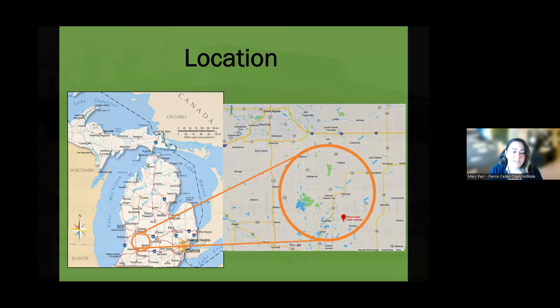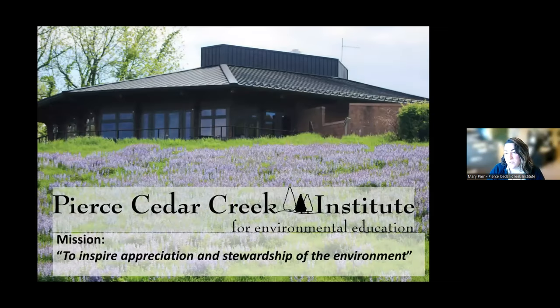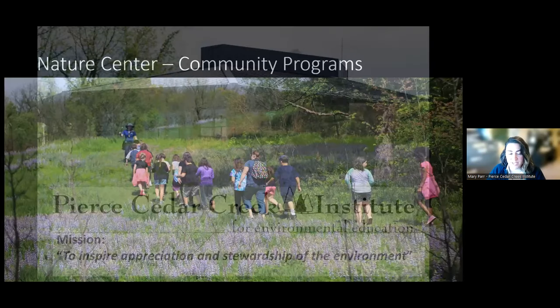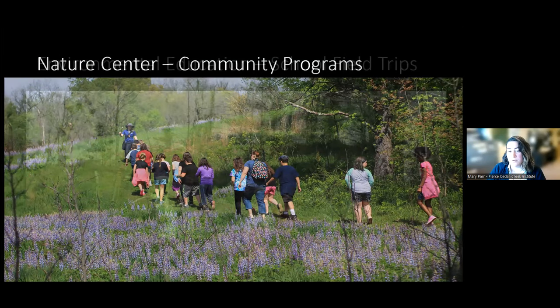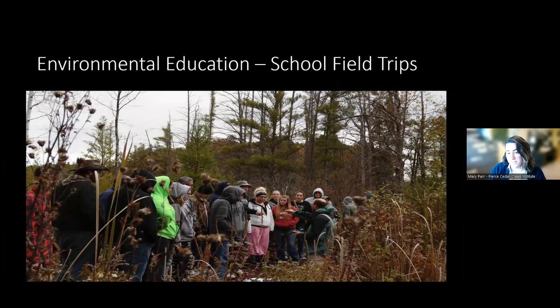The Institute's mission is to inspire appreciation and stewardship of the environment. We do this through many different ways. We are a nature center, so we host a lot of community educational programs and social hikes. This past year we had about 300 different programs, including lots of different workshops and series, so take a look at our calendar. We're also an environmental education center, creating science curriculum for local school districts and hosting school field trips on the property.